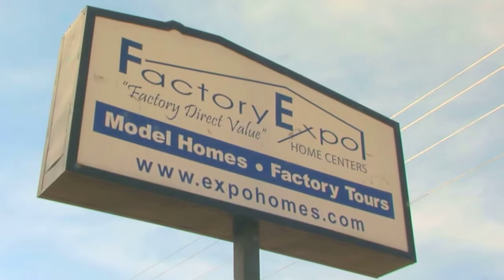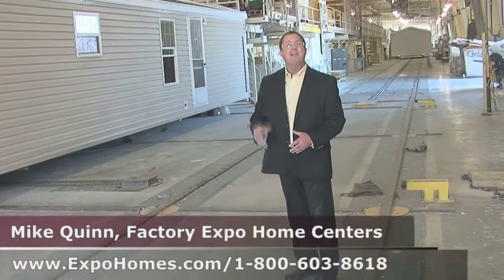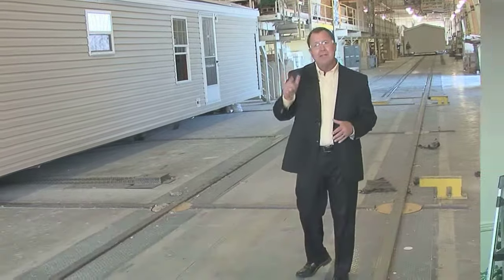I'm a detail guy, so I wanted to see the details. I did go look in the factory. We know the family makes a buying decision, so why not bring the family down here to the factory? Call the number on the screen, talk to one of our housing consultants, and let us get you into the home of your dreams.